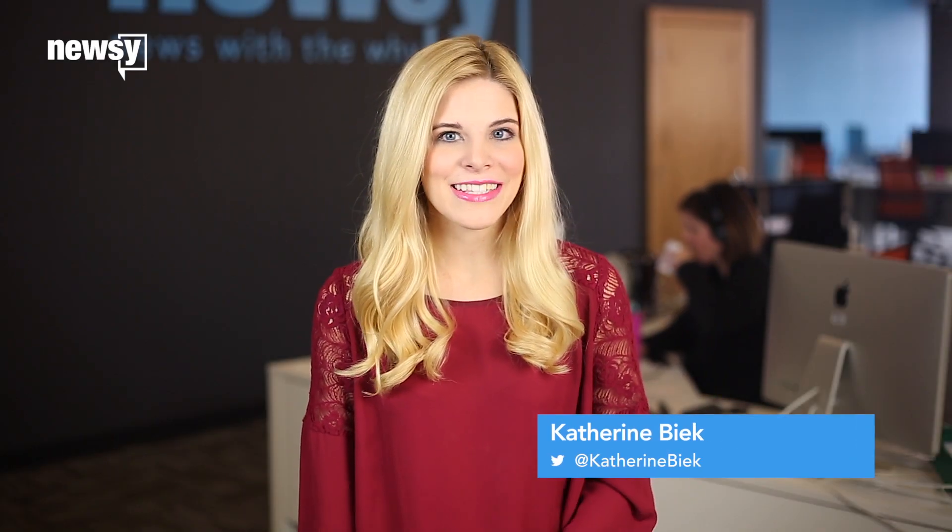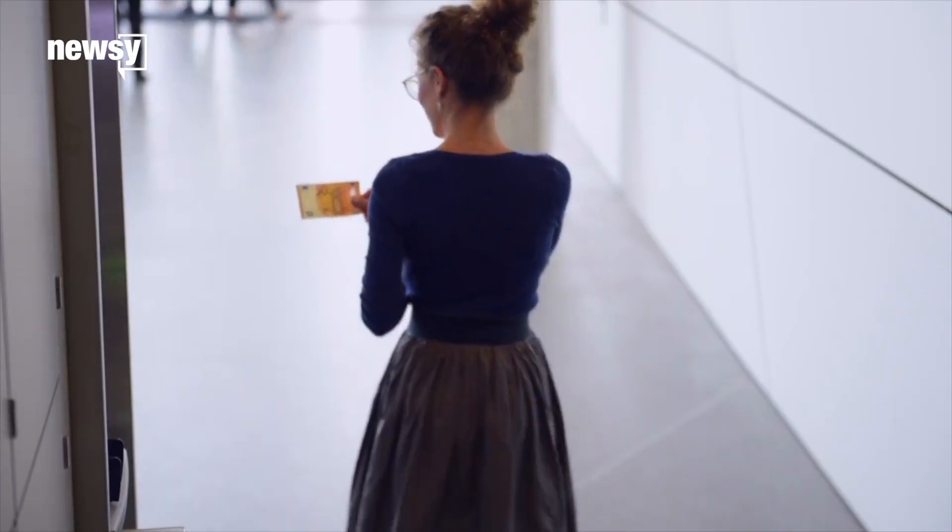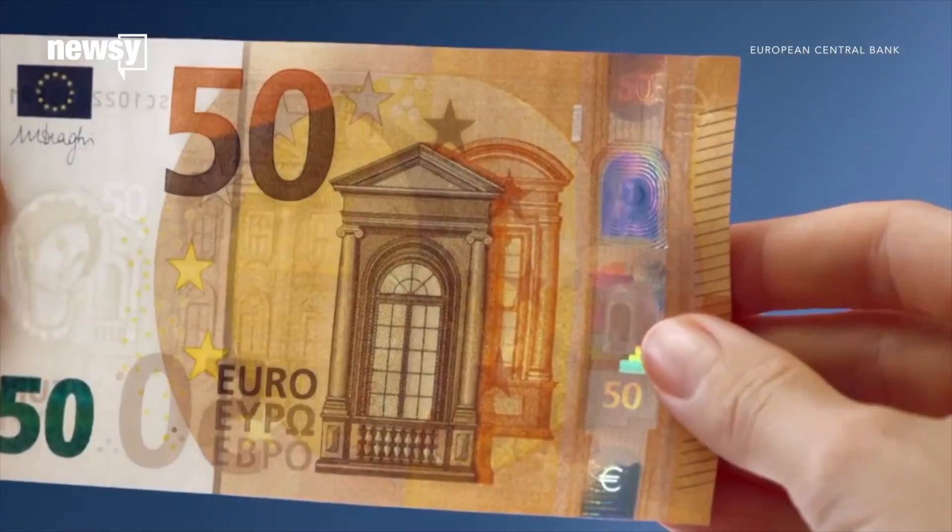Some European currency is getting a facelift — and it's all to make counterfeit money easier to spot. The latest release, the 50 euro bill, hit circulation April 4.